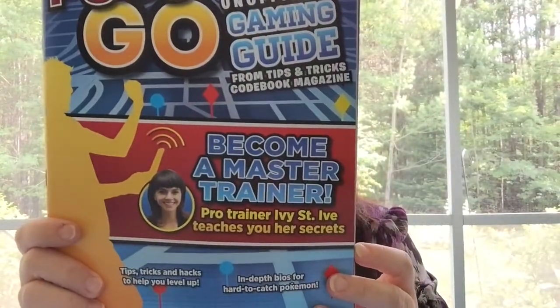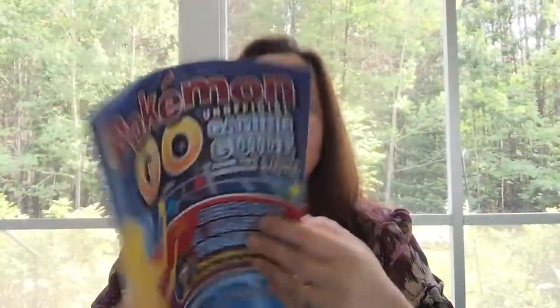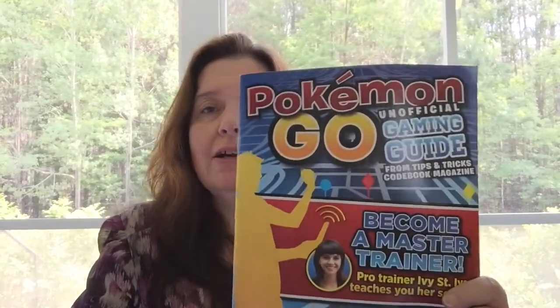Another book I found — I hope my son will appreciate this and not find it too childish — it's the Pokémon Go unofficial gaming guide, a tips and tricks codebook magazine about becoming a master trainer. It was three dollars. My son likes to play Pokémon Go and it's one of the few ways he gets out of the house and gets exercise, so I thought I'd get it for him.